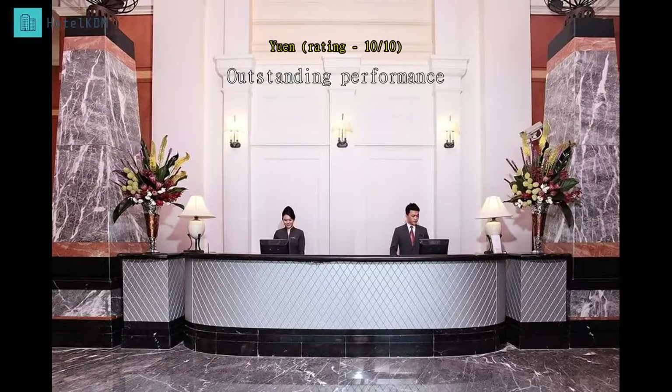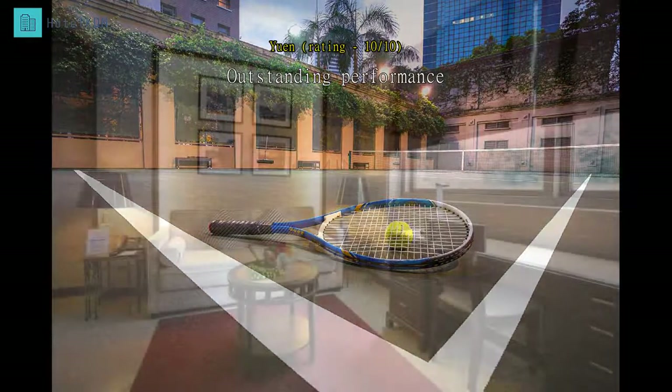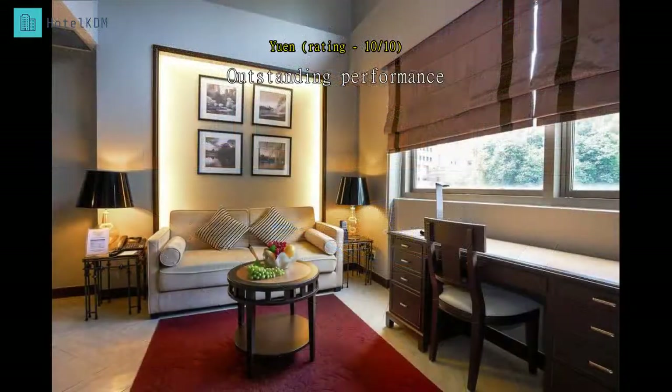I still remember the excellent hospitality service provided by each staff member, especially the first staff who served us for check-in at midnight on the 28th of January 2017, CNY. He was very helpful.